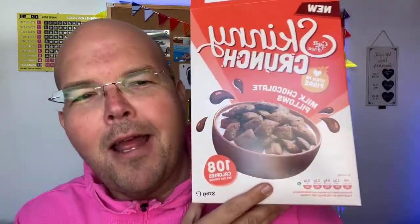So that's the slight bad news. If you want to stick to 108 calories worth and you've got a big mouth like me, it'll be gone in four mouthfuls. So as I said, as a treat, fine — but definitely not something we recommend having every day. These are the new Skinny Crunch cereals, available at your local B&M now.